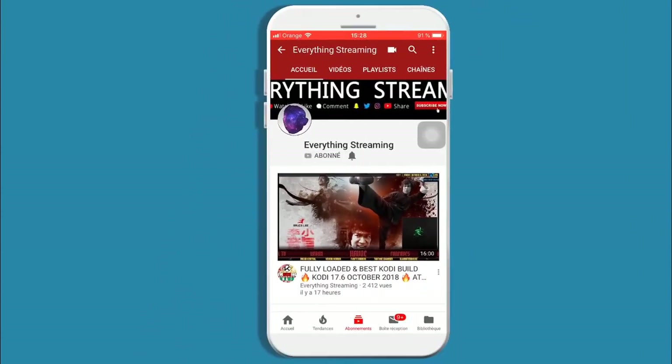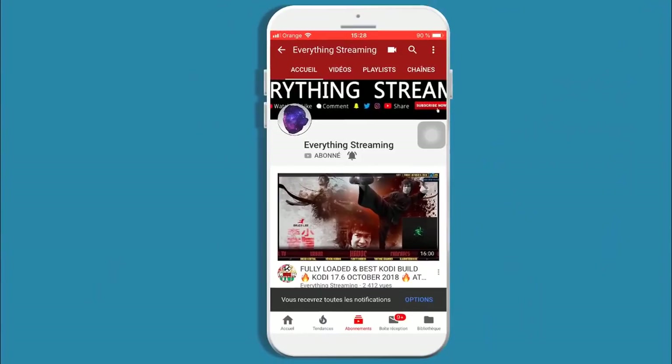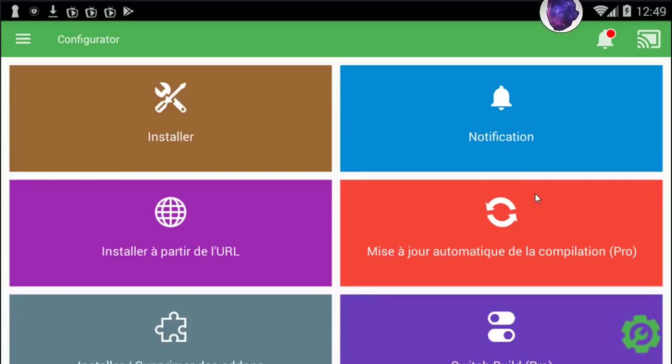Subscribe to the channel and turn on the notification bell so you never miss an update. Hello guys, this is Cody Best Build and Everything Streaming, my second channel. We are back with you again.